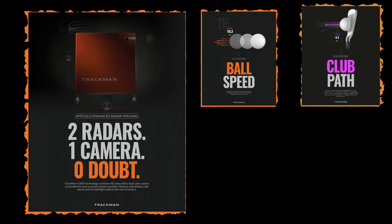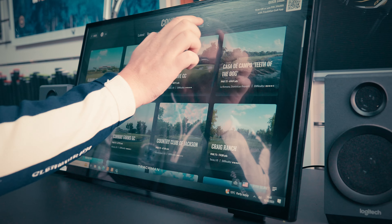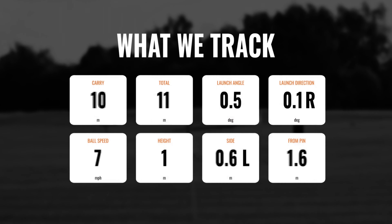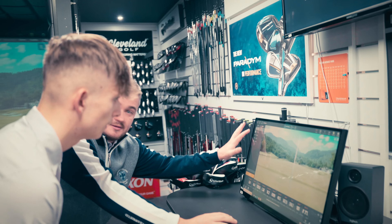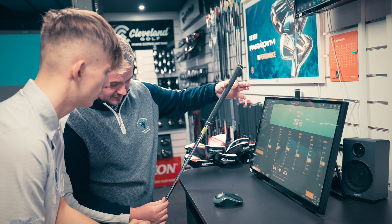The TrackMan uses advanced radar technology to provide precise data on your golf swing and ball flight. We will be there to guide you through the entire process as the TrackMan captures essential data. We also use the TrackMan to offer personalised golf club fittings, analysing your swing dynamics, discussing your goals, and ensuring your clubs are an extension of your playing style.